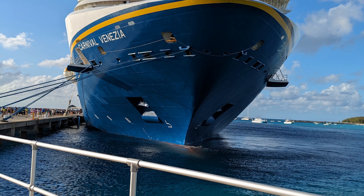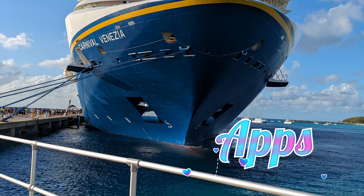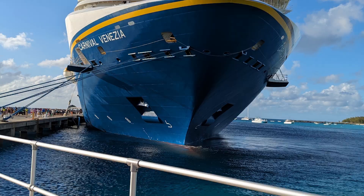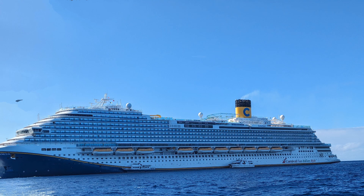First up is the app. Both cruise lines have an app that you can use to pre-plan your cruise and do things such as book shore excursions, dining experiences, etc. Both are free to use on board without the chat feature. Carnival calls theirs the Hub app, while Royal calls theirs the Royal app. Both are available to download free from your app store, so I would highly recommend doing that before your cruise.